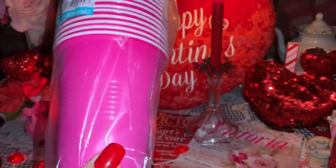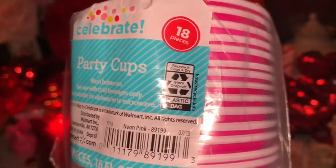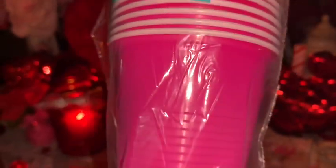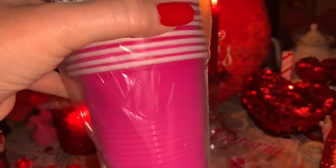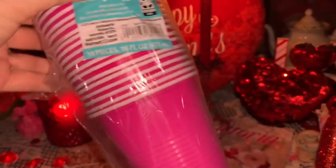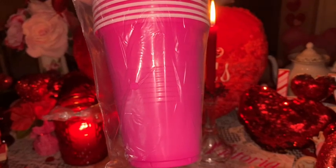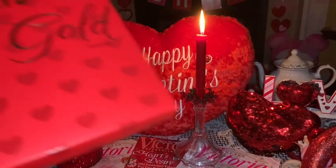From Walmart I picked up these really pretty Barbie pink disposable cups. I got these in the party section where all the birthday party supplies are, and I just like to have these around the house — if I don't feel like washing a glass I can just grab one and throw it away when I'm finished. I just love this color pink; I actually have a Barbie pink purse that matches these.